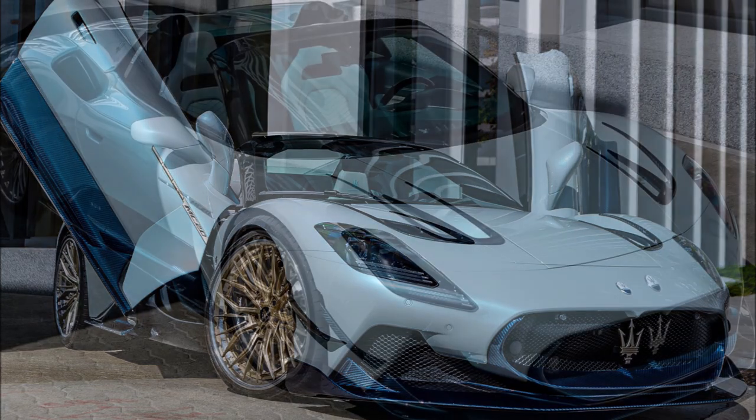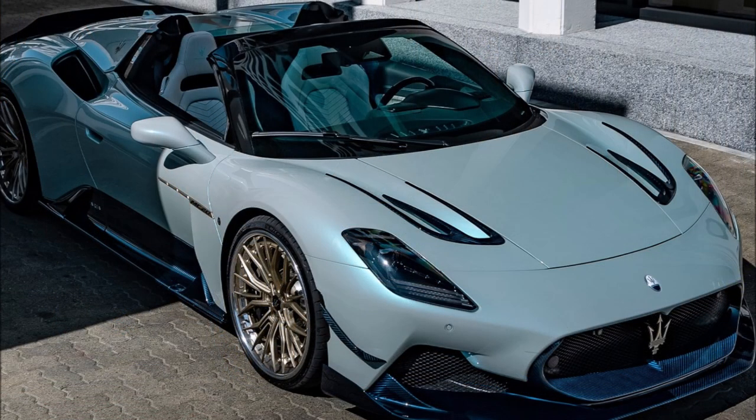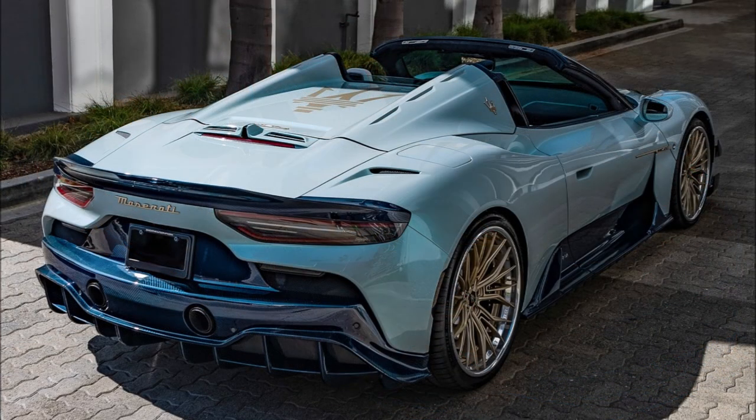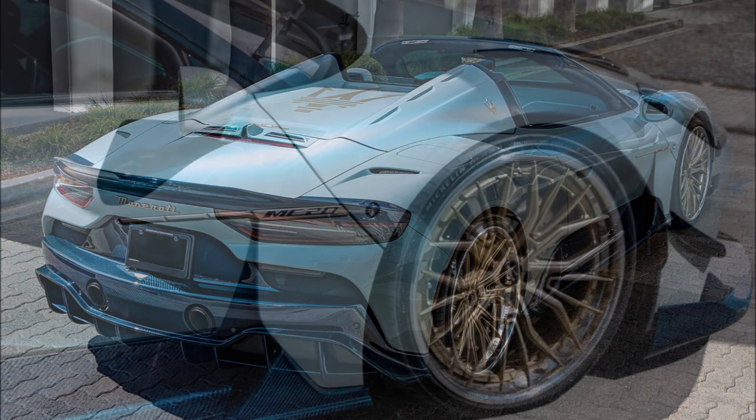Elevating the Maserati MC20 CLO Premier Series to new luxury heights, rebranding it as MC20 Aria, and upping its value beyond $500,000 with cutting-edge aerodynamics and carbon fiber options.